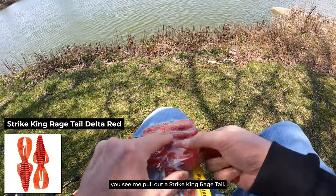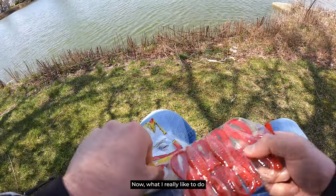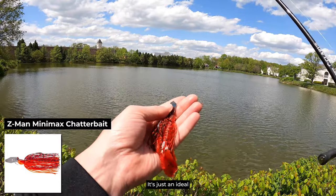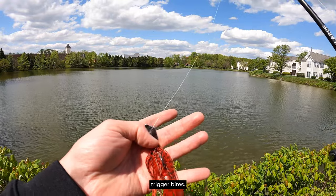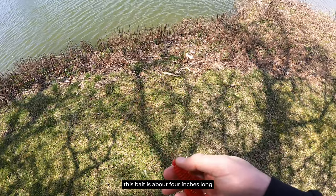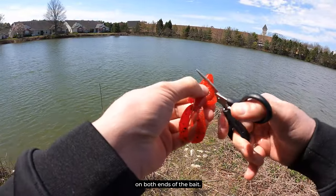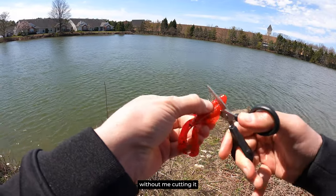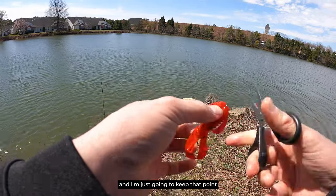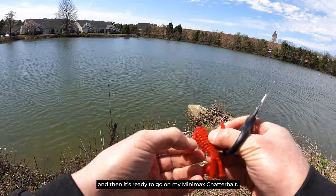Right here you can see me pull out a Strike King Rage Tail — this is a Rage Bug. It's four inches long and this is the delta red color. What I really like to do is match this up on my Z-Man mini max chatterbaits. It's just an ideal chatterbait to use when you're really trying to trigger bites. The mini max chatterbait I'm using is half an ounce. This bait is about four inches long and I need to shorten it up — it's just too big to put on the mini max. So I'm going to take a pair of scissors and make a diagonal incision on both ends of the bait.